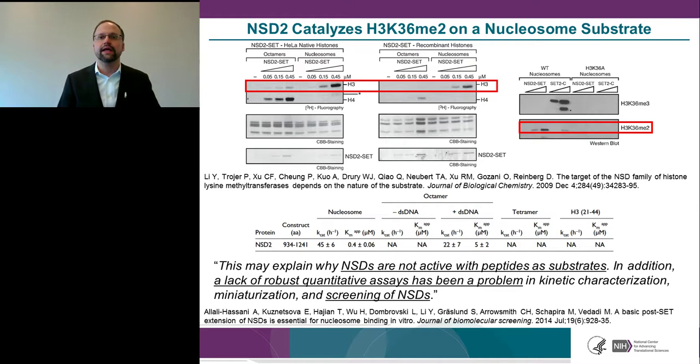Several groups have reported that NSD enzymes are not active against peptide substrates, which has been a hindrance to developing high-throughput screening assays. Our group also found that full-length wild-type NSD2 is not active against peptide substrates examined. Additionally, as of 2014 there was also a lack of robust quantitative assays for screening NSDs to identify inhibitors — though that situation has since changed.